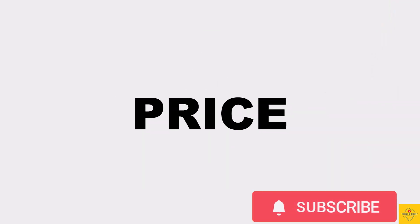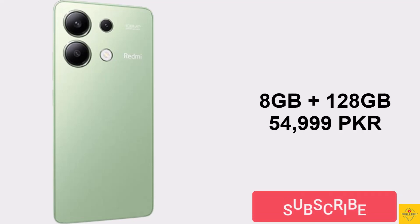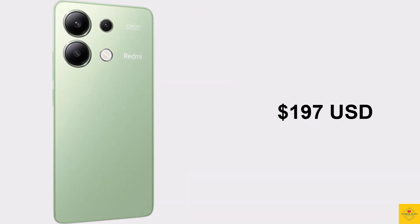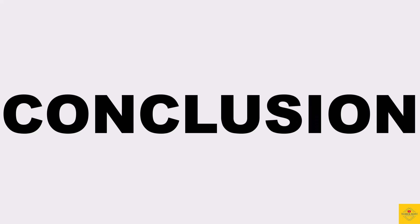Now let's look at the pricing details. The Xiaomi Redmi Note 13 is priced in Pakistan at 54,999 Pakistani Rupees (around 197 US dollars) for the 8GB plus 128GB storage variant, and 59,999 Pakistani Rupees (around 215 US dollars) for the 8GB plus 256GB storage variant.